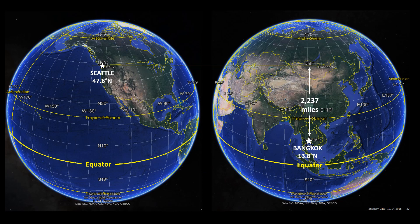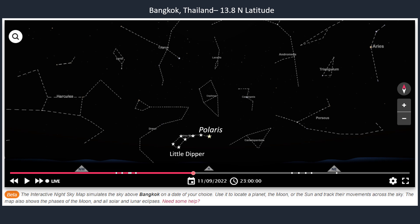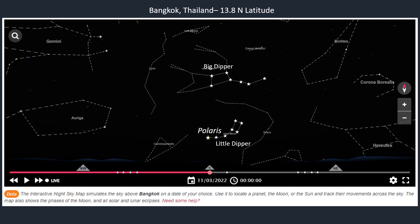But now I live in Bangkok, Thailand, which is over 2,000 miles south of Seattle and about 900 miles north of the equator. Bangkok is located at 13.8 degrees north latitude, so Polaris is about 14 degrees above the horizon. This is also for the 11th of September, the same date as Seattle. Although I could see Cassiopeia, I cannot see the Big Dipper. But during March, around midnight, the Big Dipper is easily visible above Polaris.